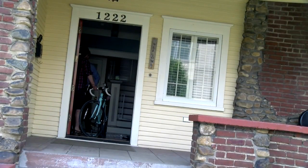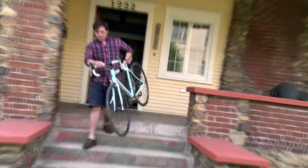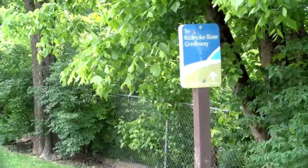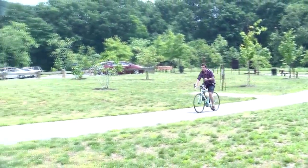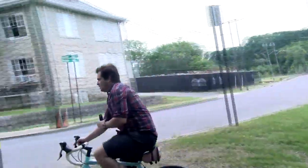Aaron also told us that he uses other sharing economy services, like Uber and Airbnb, but in those cases he's not the driver or host. We headed towards Roanoke River Greenway, a scenic bike path down the street. Aaron, an avid biker himself, suggested that we try it out.